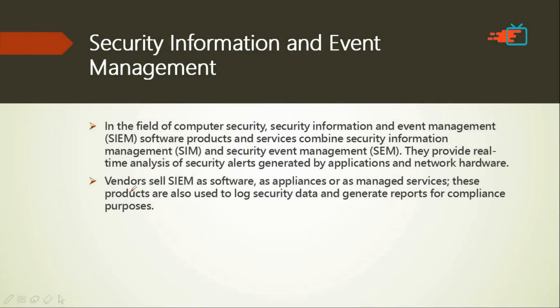Before we begin the main topic, I'd like to introduce SIEM — Security Information and Event Management. There are many companies that provide cyber security services. SIEM is a set of software products, appliances, or managed services that these companies provide as cyber security products to bigger companies.